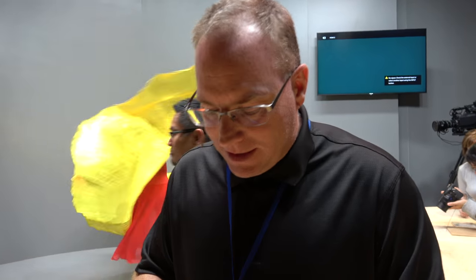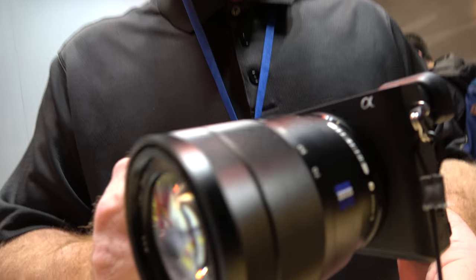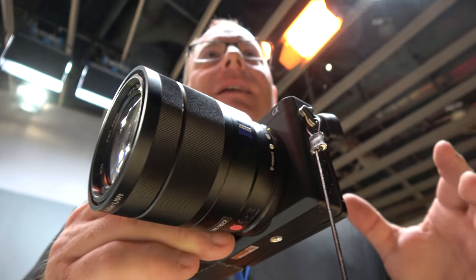So the A6300 introduced 4K. But now with in-body image stabilization — what does that mean? Inside this body, it means I can take any lens. As long as it's got an adapter, I can use a lens made by Nikon in 1950 and put it on this camera and get stabilized video with it. With Sony glass combined with a Ronin-M, my ability to get huge production quality is off the charts — I can be dead solid going around corners, through doorways, going upstairs.